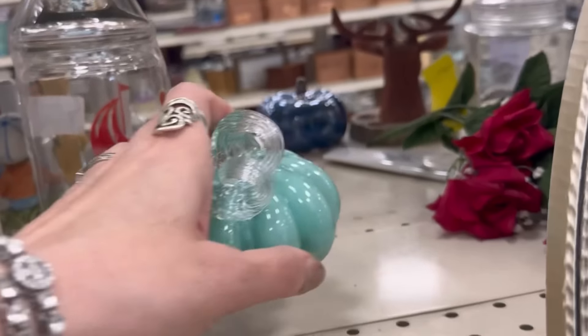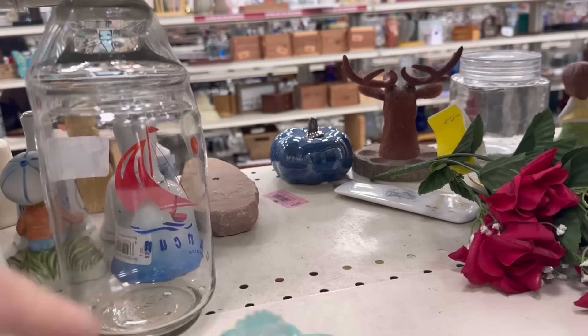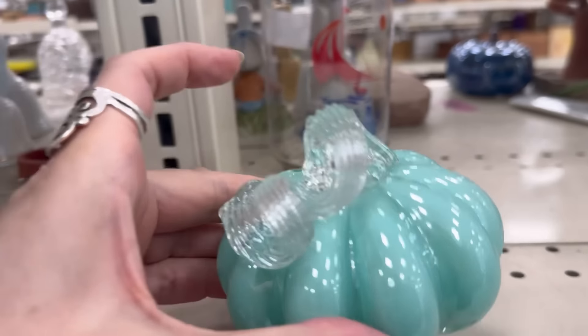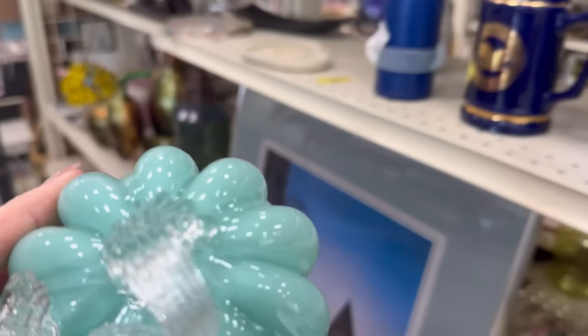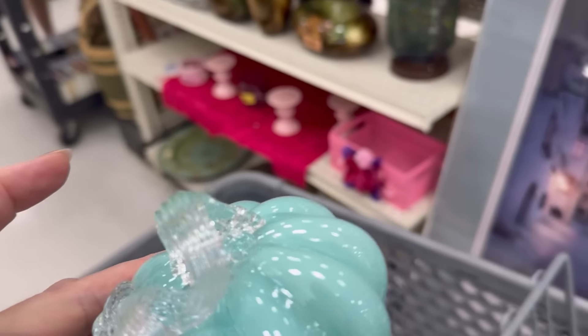$3.49. That one looks like pottery, but I want the glass one — with that almost Tiffany blue. Not quite, but almost.